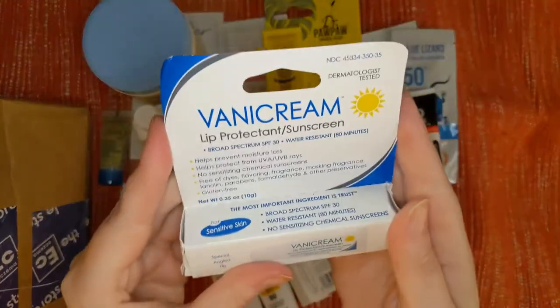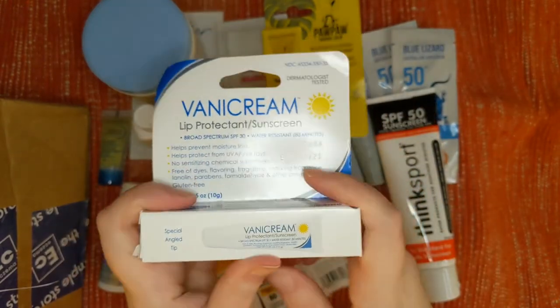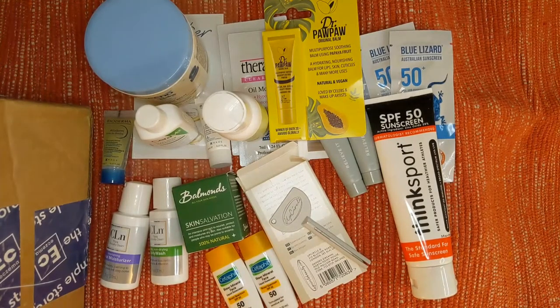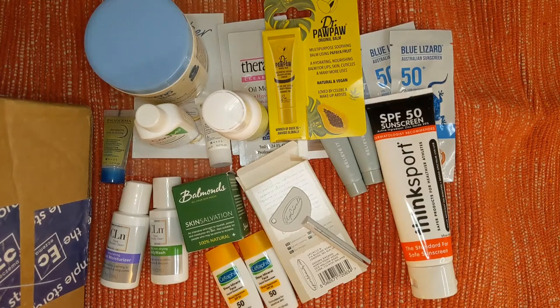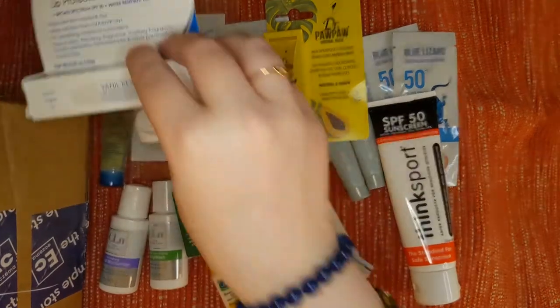Next we have Vanicream lip protection and sunscreen for the lips. It's a broad spectrum SPF 30, water resistant for 80 minutes, prevents moisture loss and protects against UVA/UVB rays — no sensitizing chemical sunscreens. It's free of a bunch of other things, including gluten, and as with everything in this box, it's designed for sensitive skin.